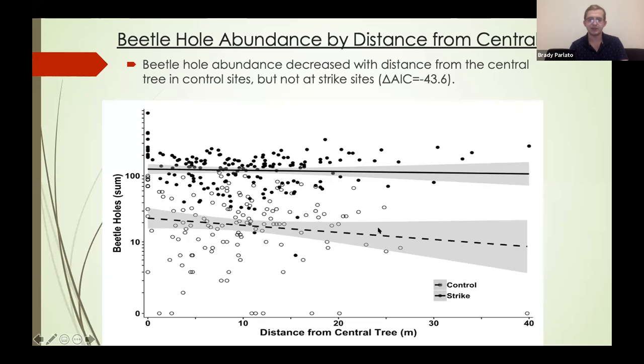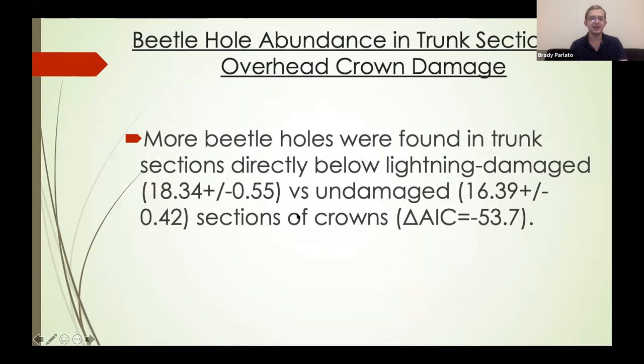I'll get into a possible explanation for why that may have been in just a bit. Finally, for the trunk section relationship: we found that trunk sections in lightning damage sites had significantly more beetle holes when there was a lightning-damaged portion of the crown directly above, compared to trunk sections with healthy crown directly above. That supported our second hypothesis.